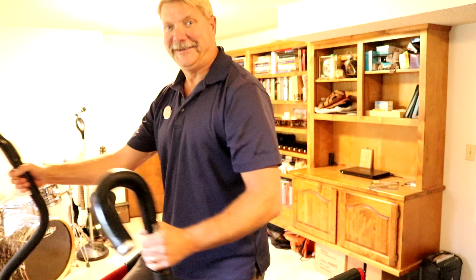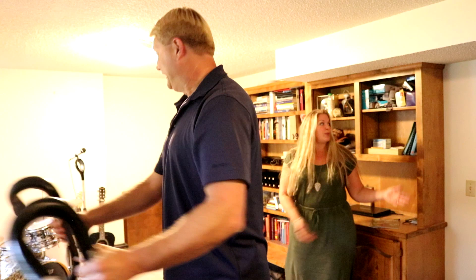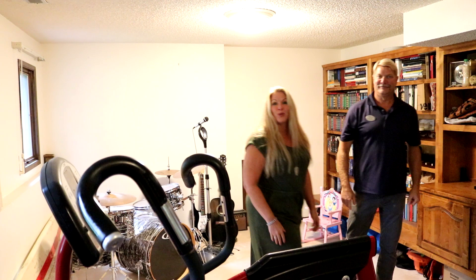Down here is this big office — you're only going to see part of it. We've got built-ins. This could also be a great bedroom, a workout room, or even a music room. It's a really cool space.